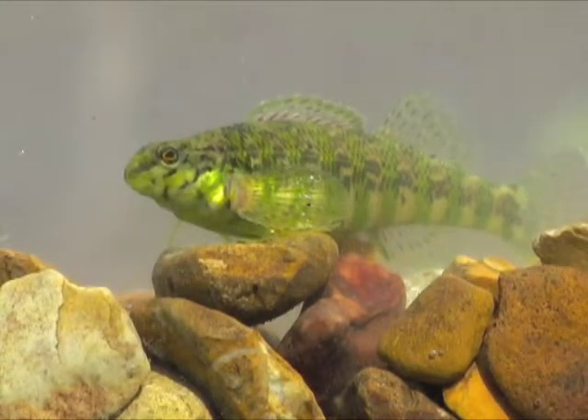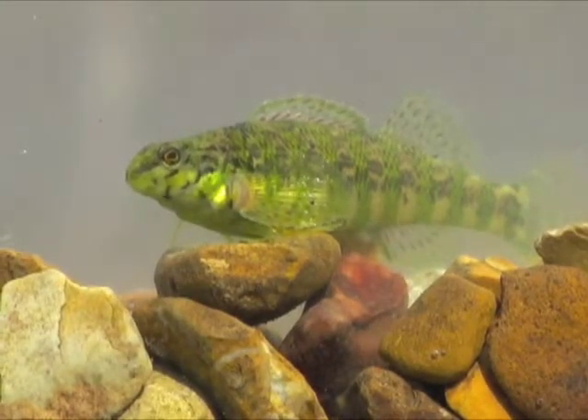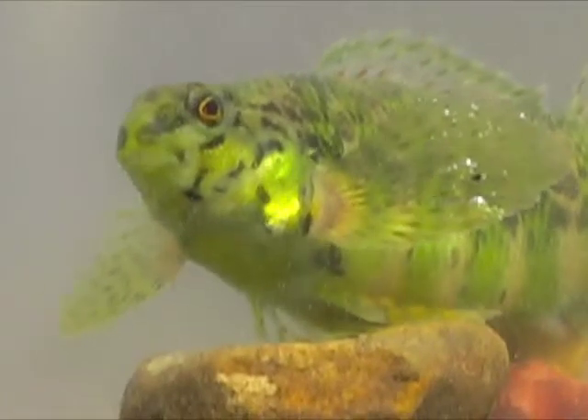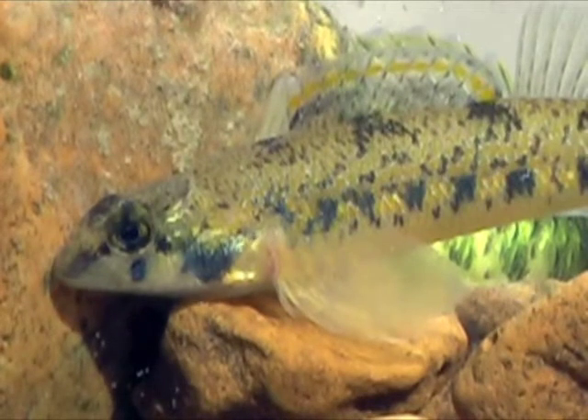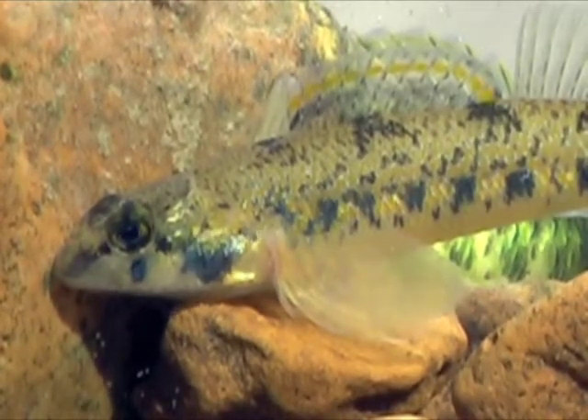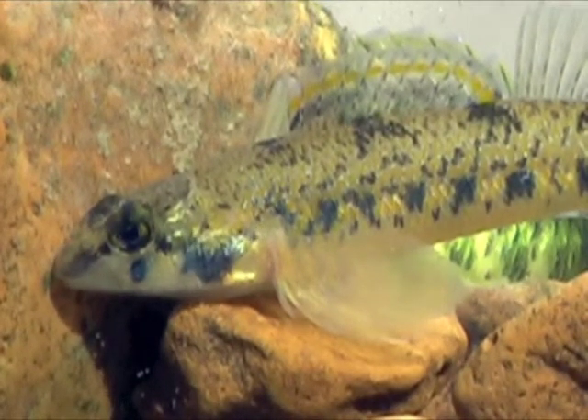Banded darters were in splendid color. These green-striped fish are rare in Kansas and are listed as a species in need of conservation. Speckled darters, another Shoal Creek species, also carry this special designation.